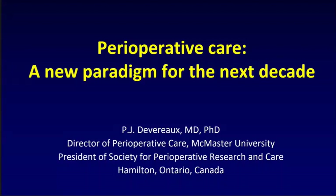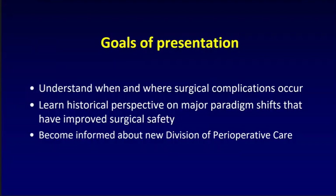Thanks very much for the opportunity to present here today. I'll be presenting on behalf of our bigger group. Certainly if I say anything outrageous, feel free to take it up with them. What I want to do is first take you through when and where surgical complications actually occur, then offer my perspective on the historical paradigm shifts in surgery, talk about where we're going, and introduce our new division of perioperative care.